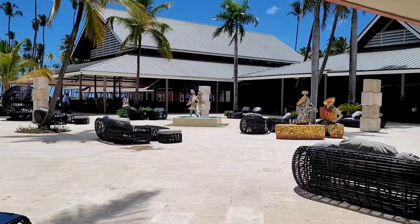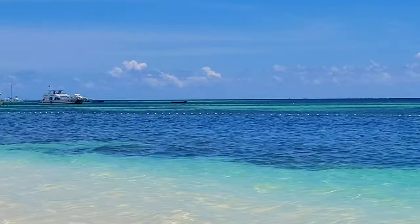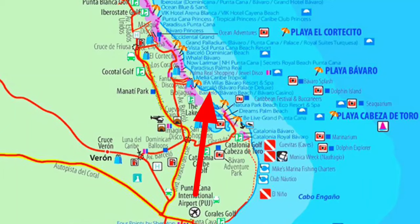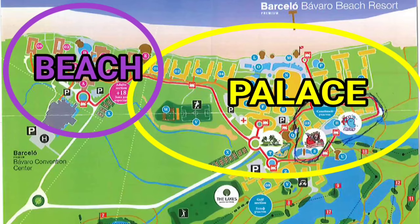Hello my friends, today's video will be about Barcelo Bavaro Beach. This hotel is located approximately 15 minutes driving from Punta Cana airport. Barcelo Bavaro is actually a big complex consisting of two hotels: Barcelo Bavaro Palace and Bavaro Beach, which is adults only.